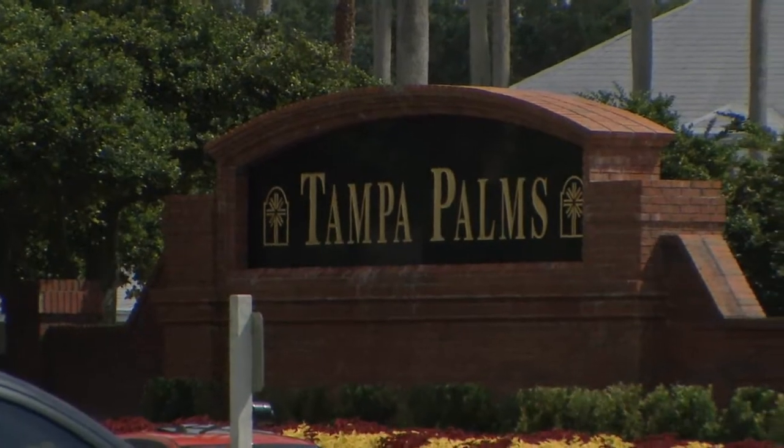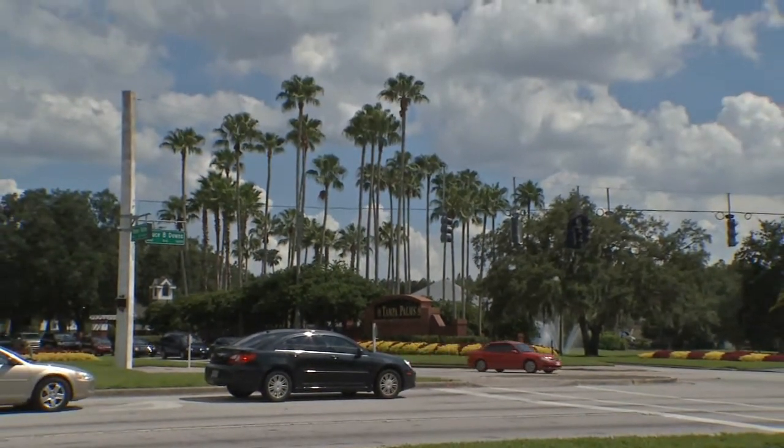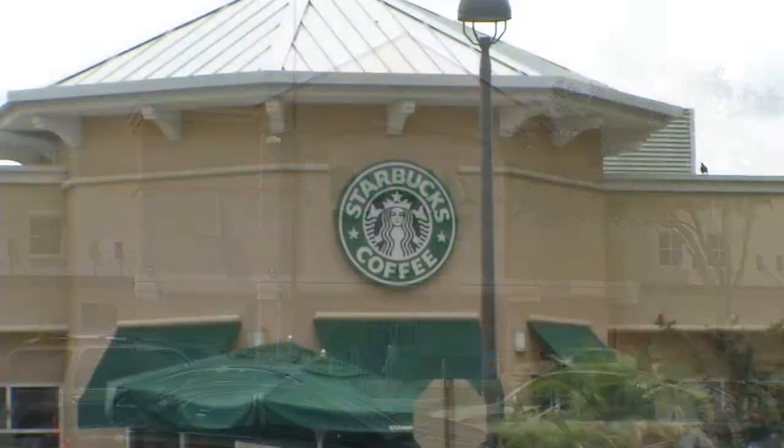Tuscany at Tampa Palms is an excellent location. We are within maybe 10 minutes of some major employment centers, and Bruce B. Downs is right at our front door, so it's very convenient in regards to location.